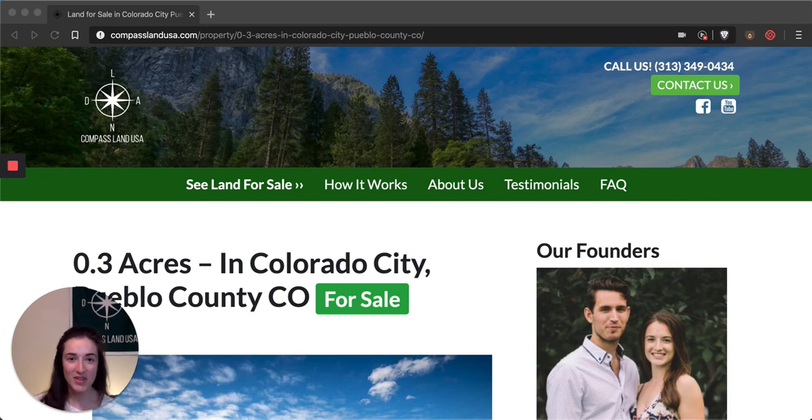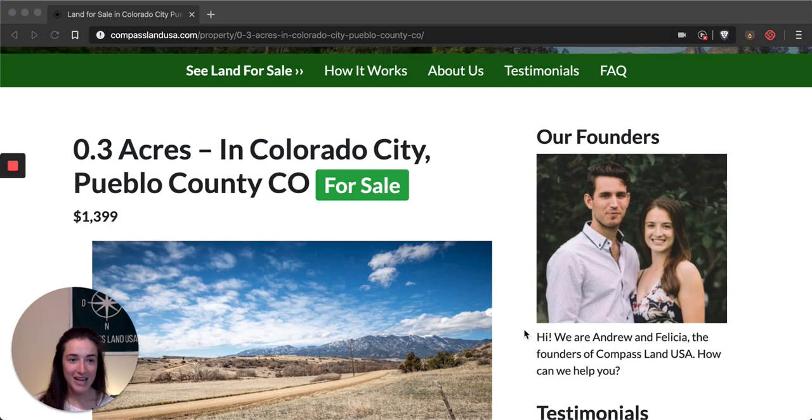If you have any questions about this property, leave a comment below and I'll reply with an answer and help you out. This property is located in Pueblo County, Colorado, off a main road south of the town of Colorado City. You can see this property on my website compasslandusa.com with the title '0.3 acres in Colorado City, Pueblo County, Colorado,' and I'm also going to share the link to this listing in the description of this video.